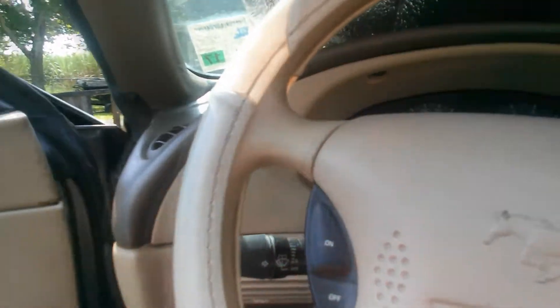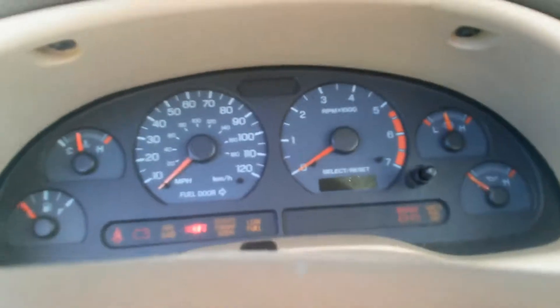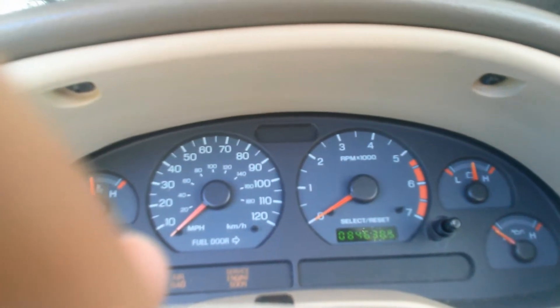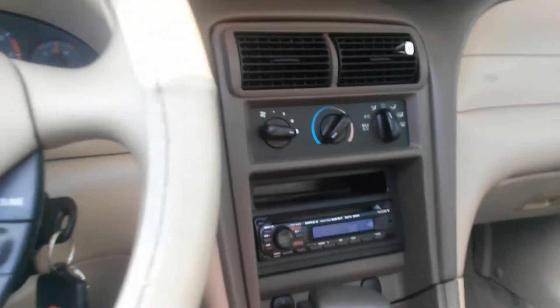Let's go ahead and put the key in so we can take a look at the mileage, just to be correct — 84,638 miles on it. Not bad. The radio right there is a Sony Explode, and the door speakers — all four mid-ranges — are Infinity Kappas.